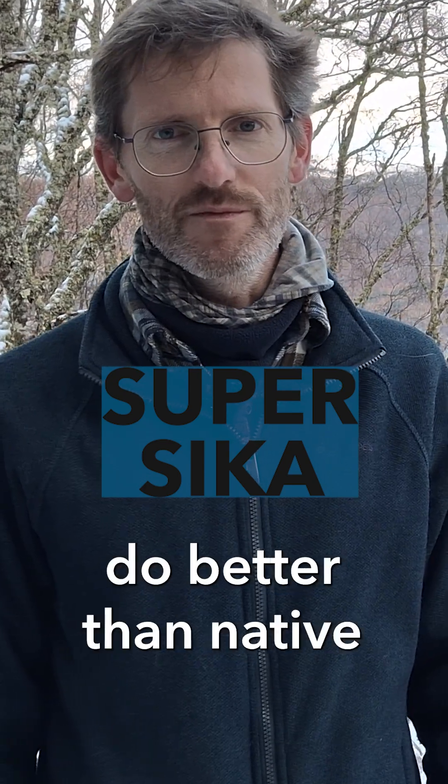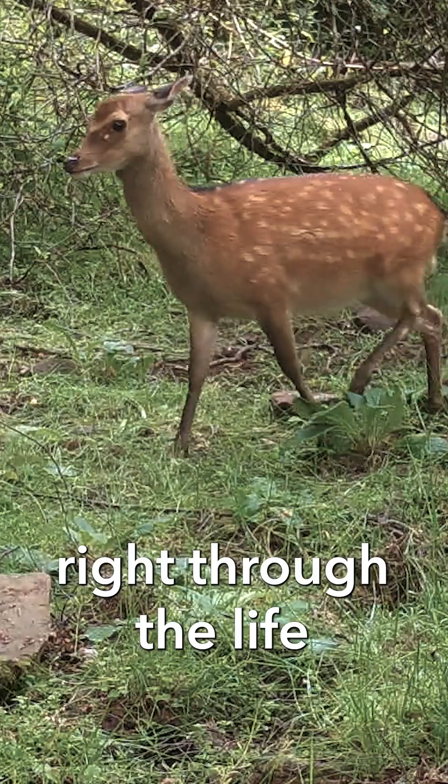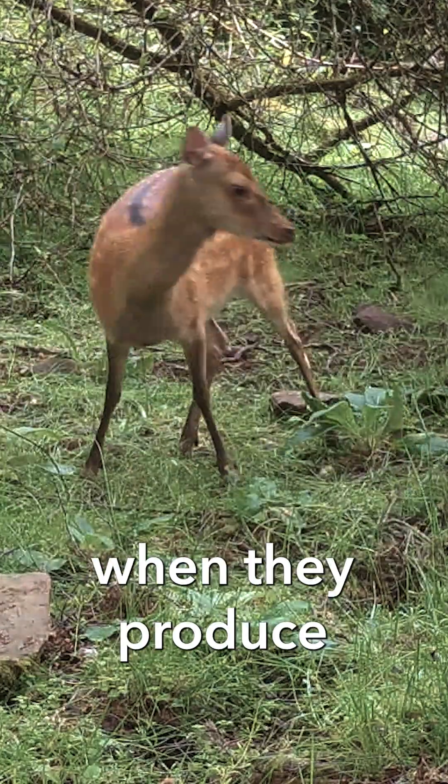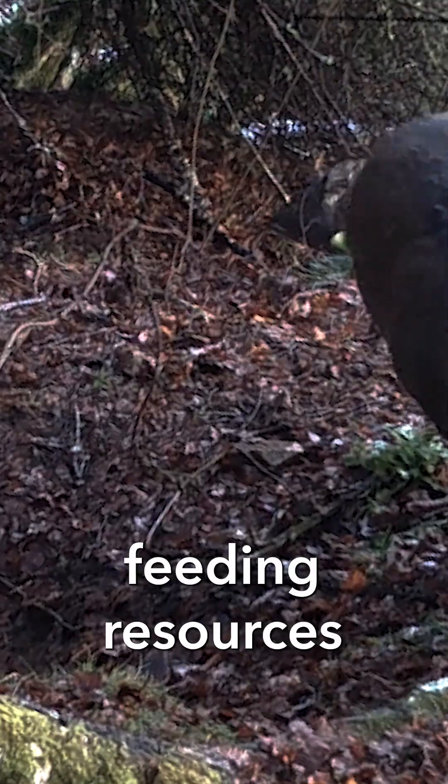There are several reasons why sika deer do better than native red and roe deer, and those go right through the life cycle — from breeding, when they produce more young, to feeding, when they do better on poor feeding resources.